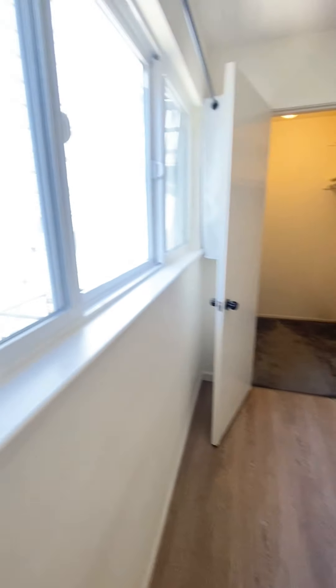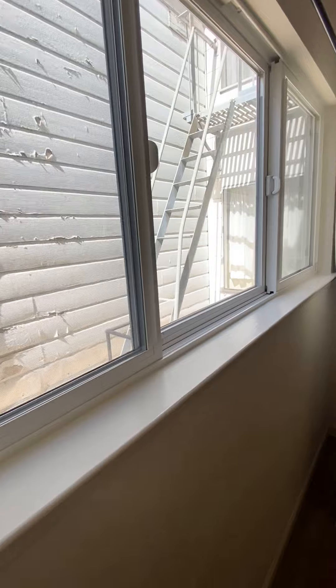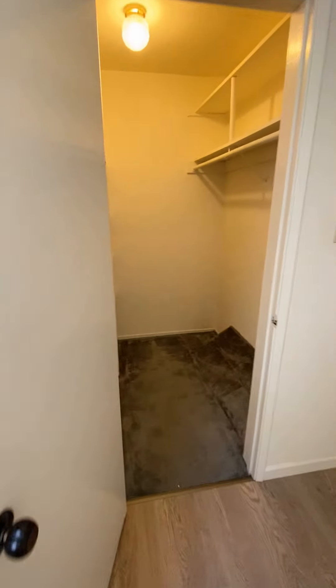Double pane windows throughout. Here's a walk-in closet.